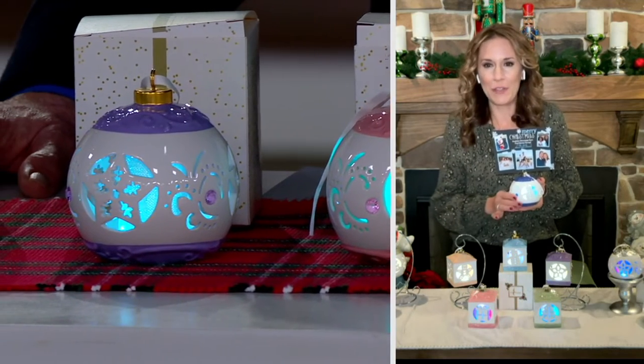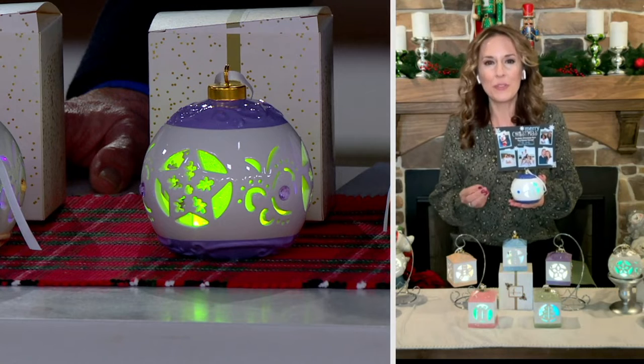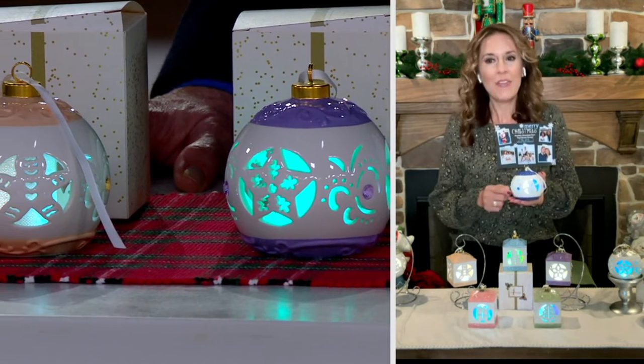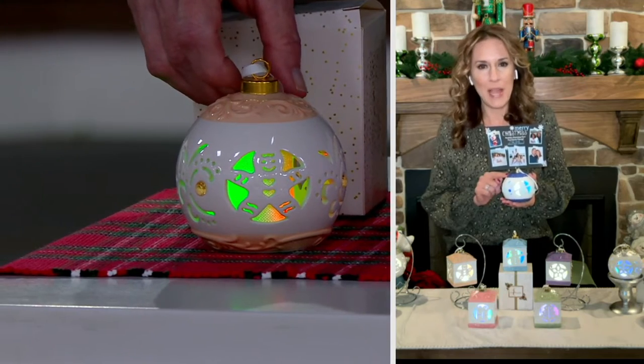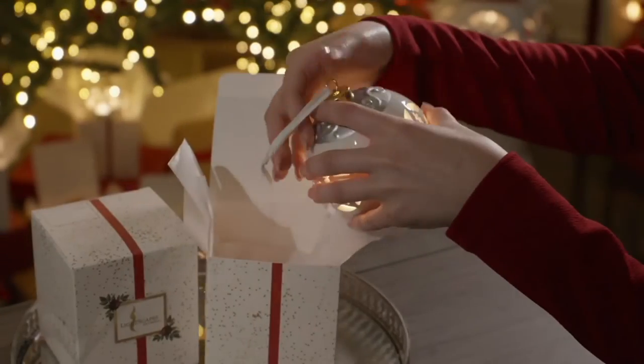Look at how pretty that color morphing light is — it creates such a beautiful light show. Each icon on each ornament is different and the colors on each ornament are different as well, all hand painted. They have matching gemstones to match back to that colorway, and those icons are so sweet. You can kind of pick who's going to get that cute gingerbread ornament if you're giving it as a gift.